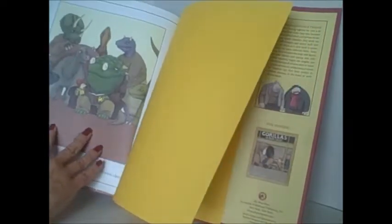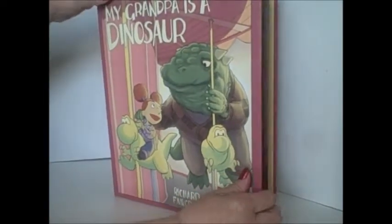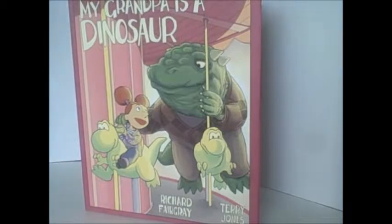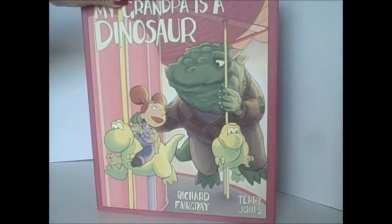Younger kids will just enjoy the aspect of thinking grandpa really is a dinosaur. Again, this book is called My Grandpa is a Dinosaur from Sky Pony Press. Older kids can use it in the classroom as an example of metaphor and maybe write their own metaphors. Younger kids can talk about what 'dinosaur' might mean — does it mean he's really a dinosaur, or just somebody who feels old like a dinosaur?